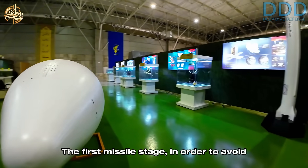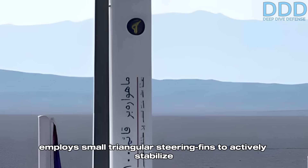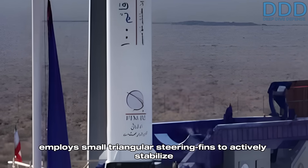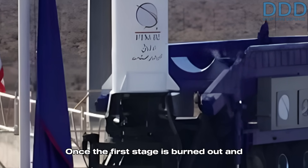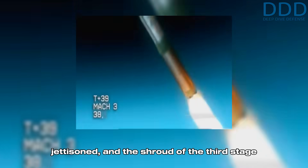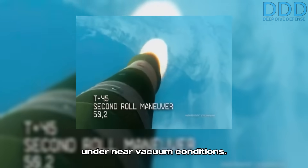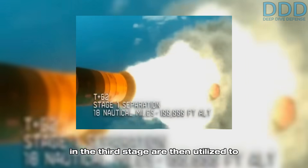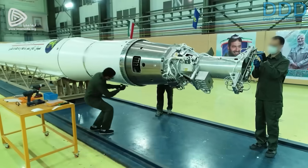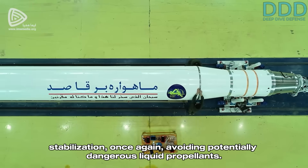The first missile stage employs small triangular steering fins to actively stabilize the first stage in the roll axis, in order to avoid the use of hot thrusters with liquid propellants. Once the first stage is burned out and jettisoned, and the shroud of the third stage has also been discarded, the second stage ignites under near-vacuum conditions. It is believed that compressed air cold thrusters in the third stage are then utilized to provide the second stage with active roll axis stabilization, once again avoiding potentially dangerous liquid propellants.